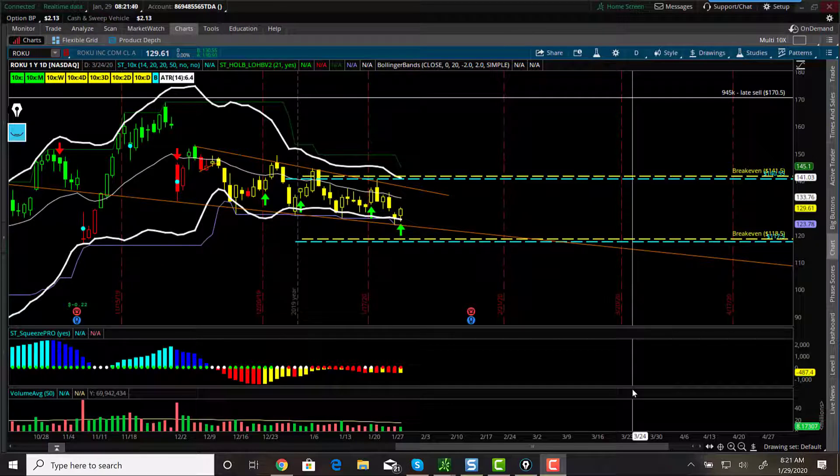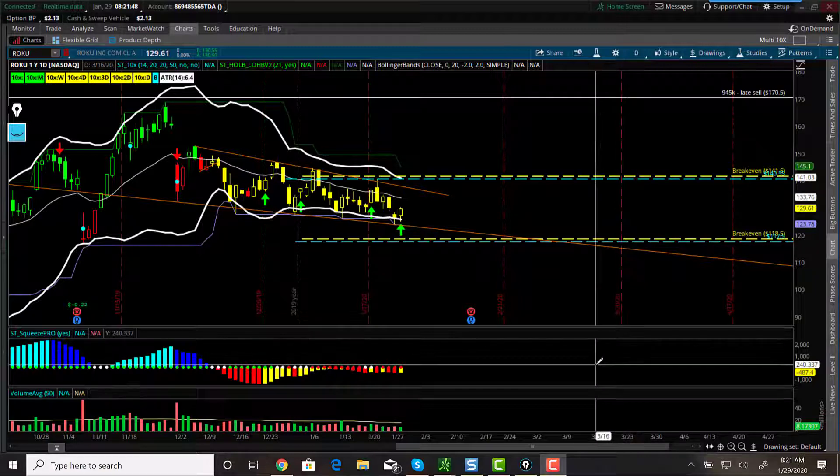Hey, what's going on everybody? Here we are on January 29th, about nine minutes until the market opens. Today on my watch list I have Roku. What I'm considering doing is an iron condor.